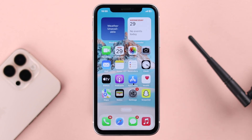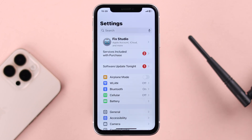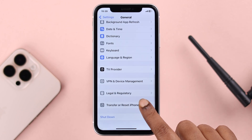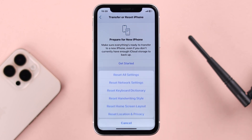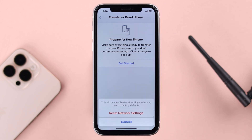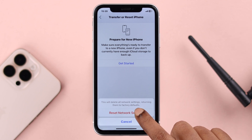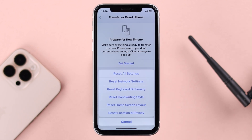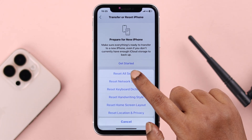Still having the same problem? From Settings, go to General, scroll down to Transfer or Reset iPhone, then tap Reset. First, go ahead and tap Reset Network Settings. Make sure you have your Wi-Fi password because this will delete it. Tap Reset Network Settings a couple of times to confirm.